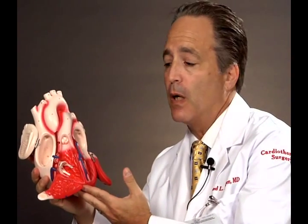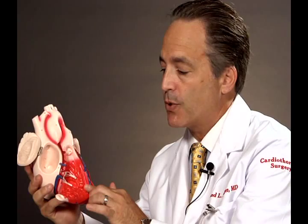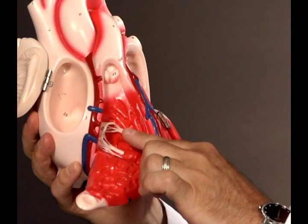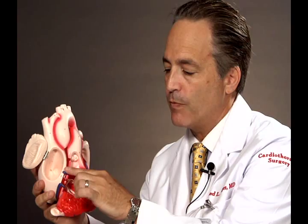There are four heart valves. The blood returns to the heart and enters the right atrium. From the right atrium, it goes into the right ventricle, and in order to do so, it goes across the tricuspid valve. From the right ventricle, the blood goes to the lungs, into the pulmonary artery, across what is known as the pulmonary valve. So the first valve is the tricuspid valve, the second valve is the pulmonary valve.